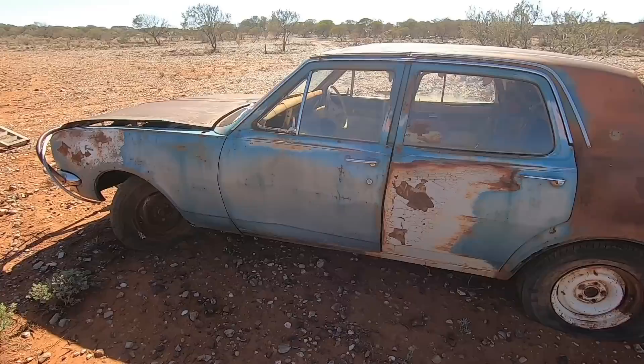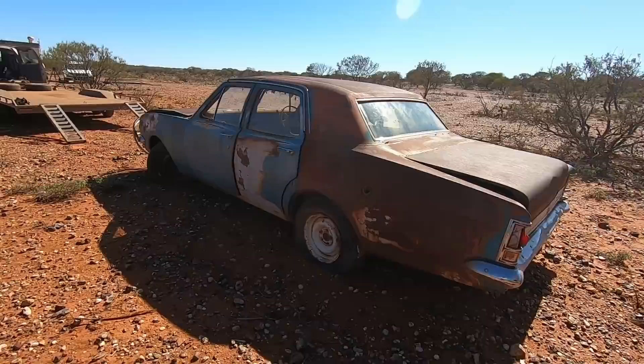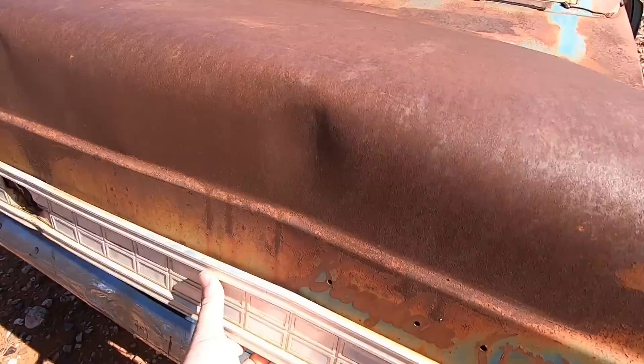Coming further towards the back, all the badging has been taken off, unfortunately. And it looks like there's actually been a bit of a fire there, judging by the way that rear quarter has rusted out. But anyway, it doesn't concern us with what we have planned for this car. All the tires are going to need pumping up — that's okay. We still have a lot of garnish on the back here which looks absolutely awesome, and we're going to need some new lenses for the tail lights.